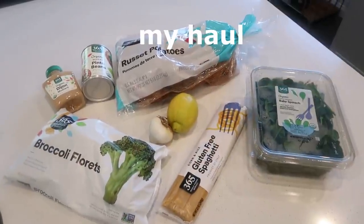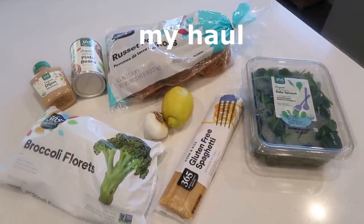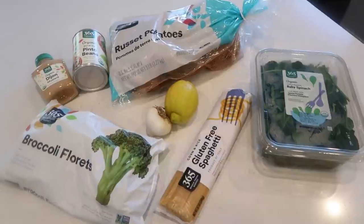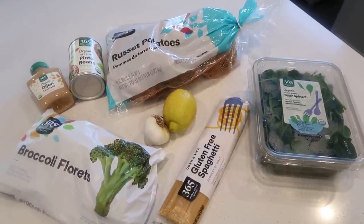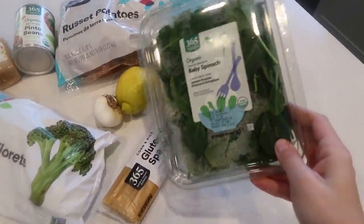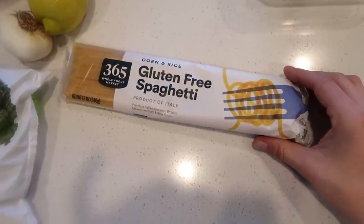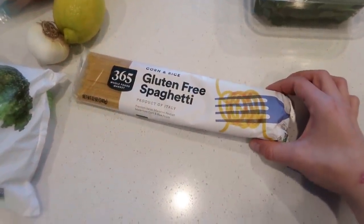Okay, here's the haul. If you watched my most recent grocery haul, this will look similar — that video is linked above. So we have some baby spinach, which cost me about three dollars, and this gluten-free spaghetti — the corn and rice blend is my favorite. Let me know in the comments what your favorite gluten-free pasta is.